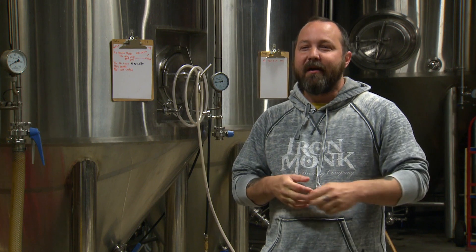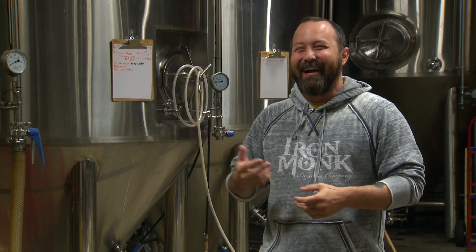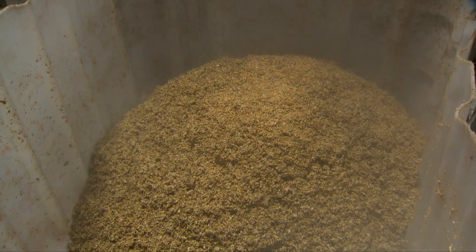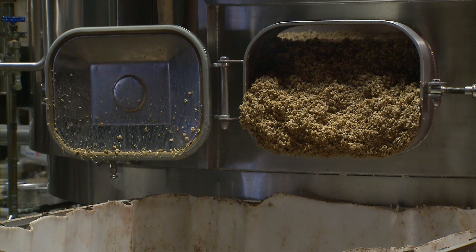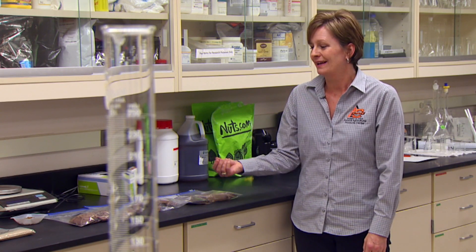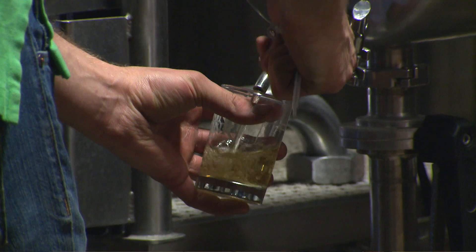We eat spent grain all the time. Our brewer Sam actually likes to eat the dog treats that we sell. It tastes just like bland oatmeal, kind of. It's a pretty good product and we do eat it pretty much all the time. The reason for choosing a cracker type of product is that brewer's spent grain actually has a fair amount of fiber, lots of protein and minerals also.